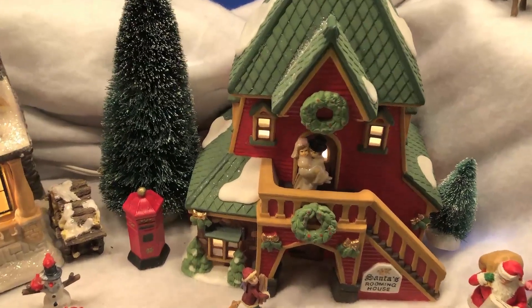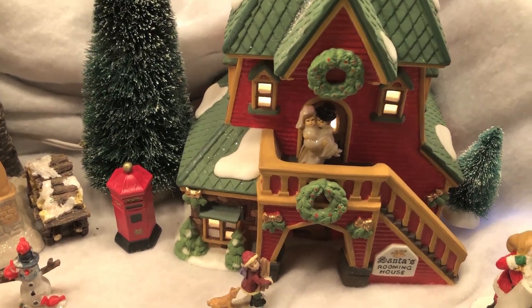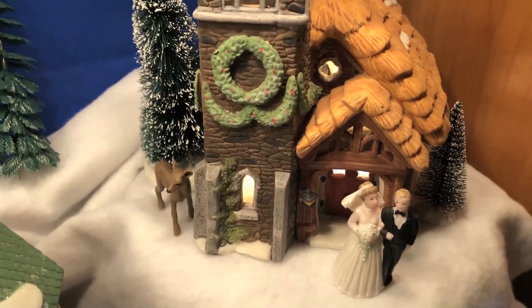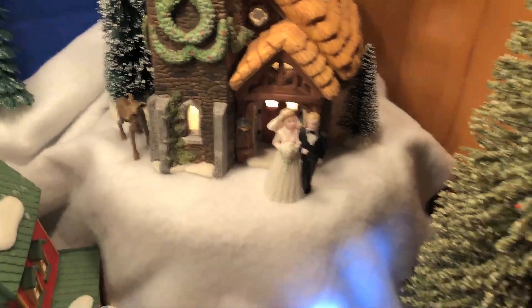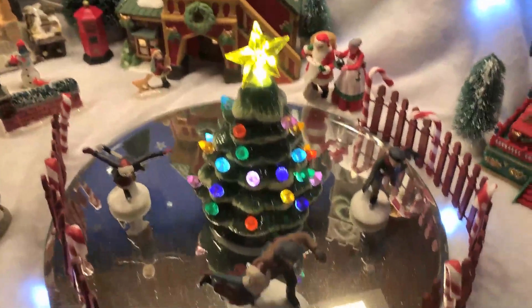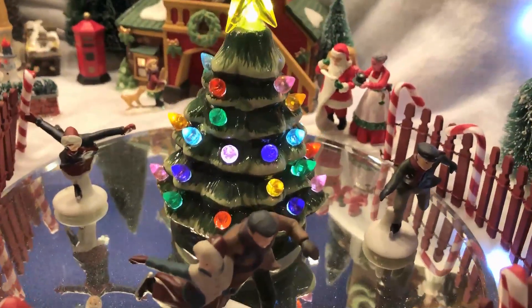There's Santa's Inn where there's a couple crossing the threshold after their wedding. There's a wedding chapel up here with this little couple — we went last summer to a wedding shop and found these items. There's a Ferris wheel, a carousel, and we have an ice rink with the Christmas tree and the skaters. We're skating with Santa and Mrs. Claus around.